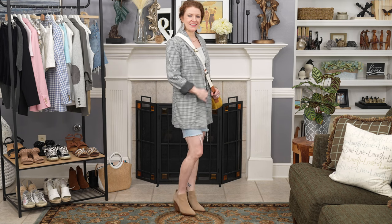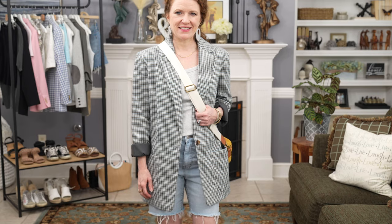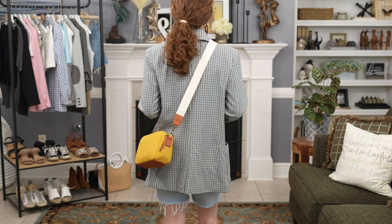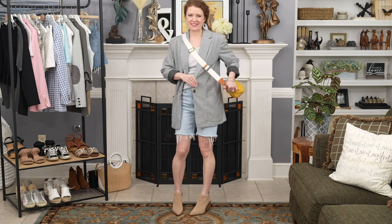I saved the two most controversial outfits for last — you either love these or hate them. The first is definitely a fall transition outfit: an oversized longer boyfriend blazer in plaid, very fall-oriented. I'd wear this to transition into fall when you want to look more fall but it's still sort of summer. I put a gray front-tucked t-shirt underneath with Bermuda shorts, since both the shorts and blazer are longer so the proportions work, then added a pair of ankle boots.